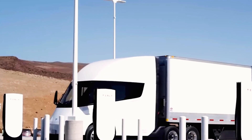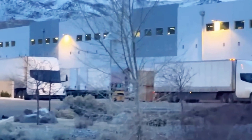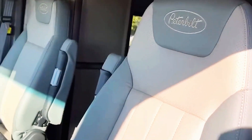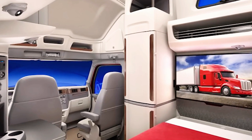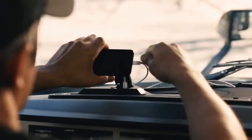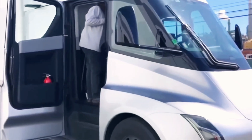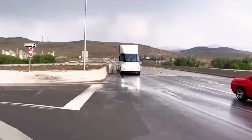The new Tesla Semi now includes an optional sleeper cabin right behind the main cab. Built with sturdy metal frames, it features a fold-out bed that comfortably fits two drivers. Placing the sleeping area behind the cab, rather than inside, is a smart move that preserves the cab's spaciousness. Integrating it into the cab would have required a complete redesign, potentially leading to more delays. While the current setup is basic, more improvements are likely on the way.